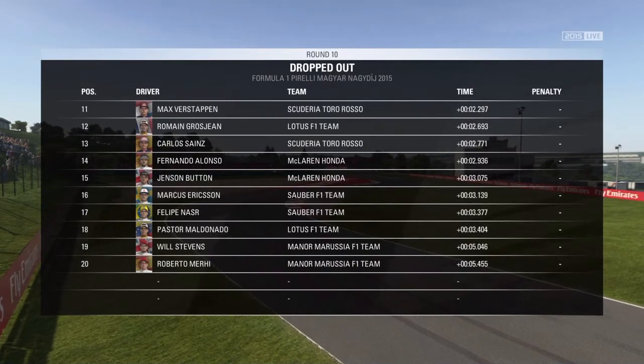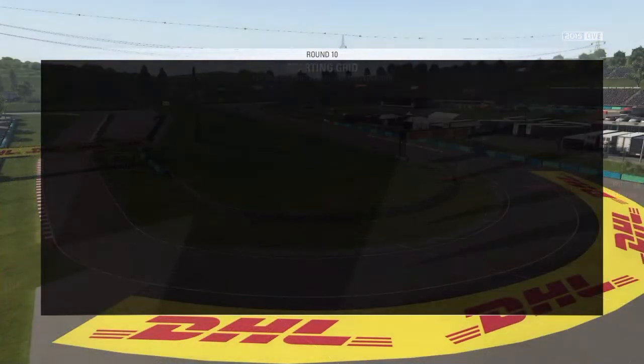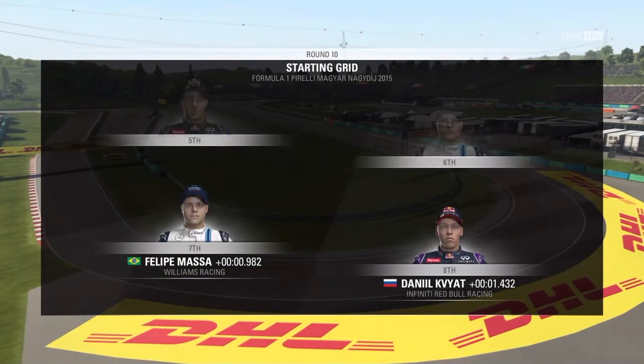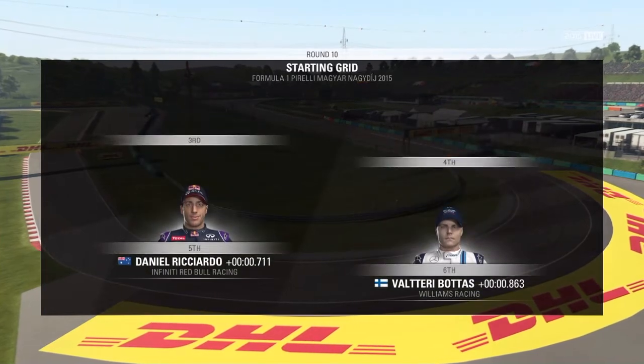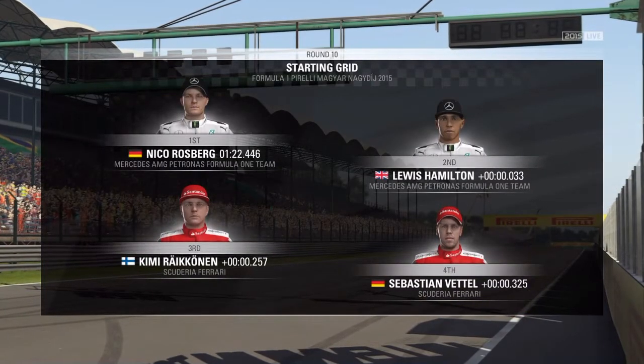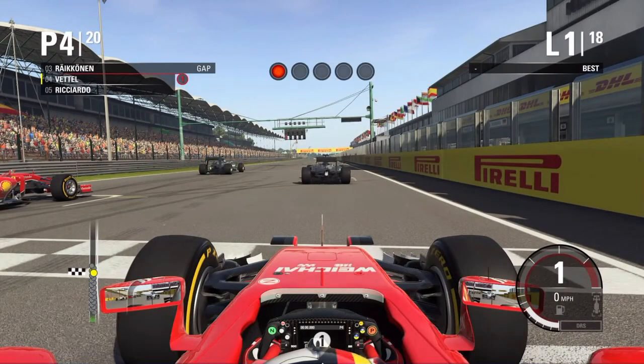Fernando Alonso and Button in the McLaren Hondas outperformed the Saubers this weekend, but it's the top 10 of Nico Hülkenberg, Perez, Kvyat, Massa, Bottas, Ricciardo, Bertel, Raikkonen and the Mercedes front lockout. We start the Hungarian Grand Prix.